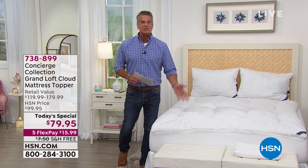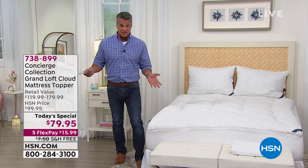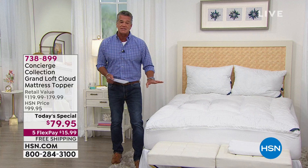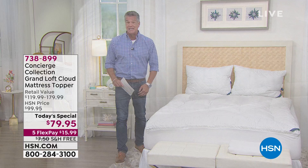It's early in the season, it's still not true summertime yet. Get yourself one of these — it'll help you fall asleep, it'll relieve all those pressure points that you feel. You can grab it today for as little as $15.99 to get it home. That is your FlexPay; you'll make four more FlexPay payments without any interest. There's no finance charge — it just spreads out the payments. You will absolutely love it.